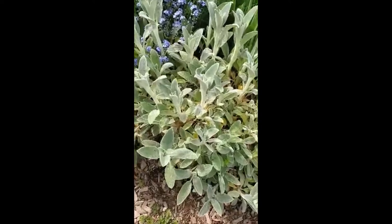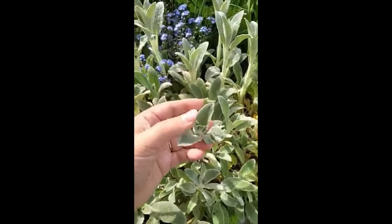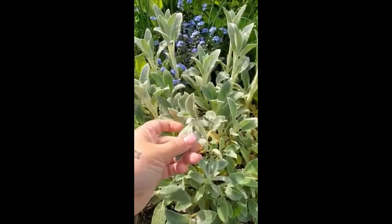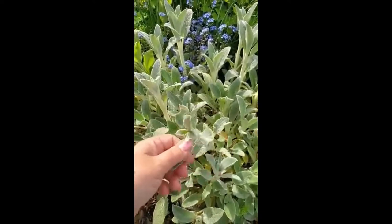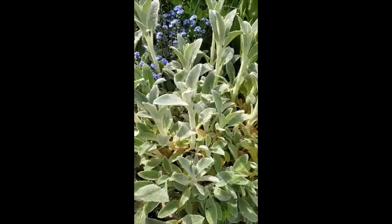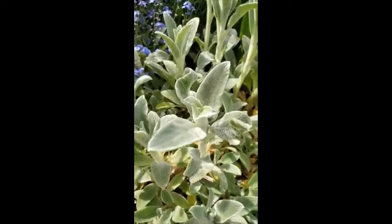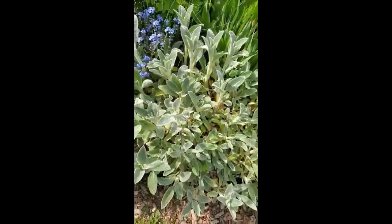This is lamb's ears, Stachys byzantina — fuzzy! I love fuzzy plants. My little boy likes to walk around with these in his hand and rub them against his cheek because they're so soft and fuzzy. Bees also love this one, and I guess the deer don't eat it because of the texture. I can't say I would be fond of putting something super fuzzy in my mouth either, and it's also extremely drought tolerant.